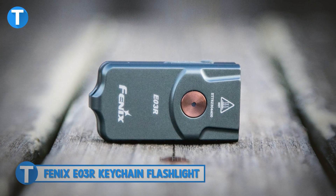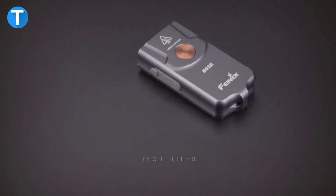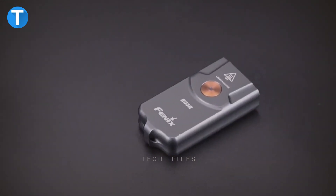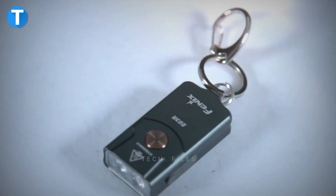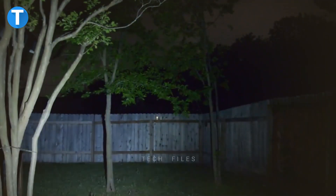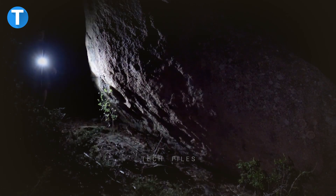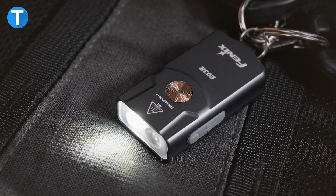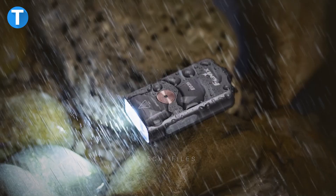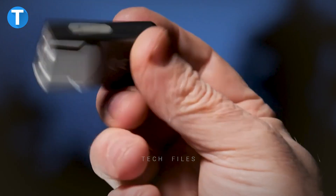Phoenix EO3R Keychain Flashlight. This is one of the everyday carry tools you can always take around with you. The Phoenix Keychain Flashlight is a small, lightweight, and portable flashlight for your keychain when you go for outdoor activities like camping or hiking. Built from aero-grade aluminum material with IP66-rated waterproof, dustproof, and shockproof capacities, the flashlight should be one of your companions on your next adventure.